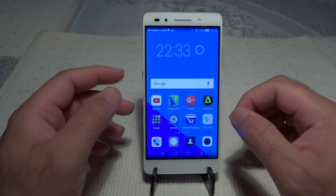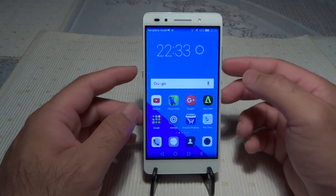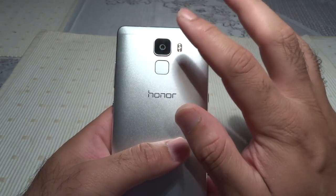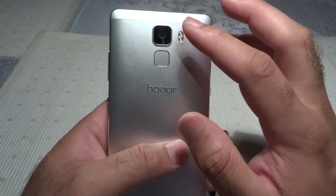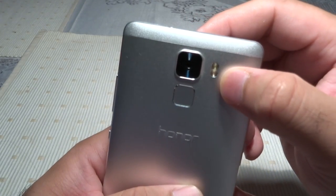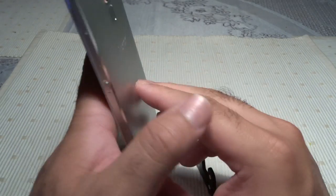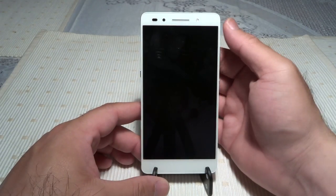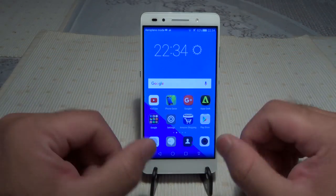Now let me talk about the cameras. The front camera is 8 megapixels with a flash, which you don't often find on phones. The rear camera is 20 megapixels with the latest Sony IMX230 sensor. In bright daylight and good lighting conditions it takes really beautiful pictures, but in low light there's some noise like most cameras. It also has a two-tone LED flash. There's no optical image stabilization, so you need to keep your hand steady and ensure good lighting.